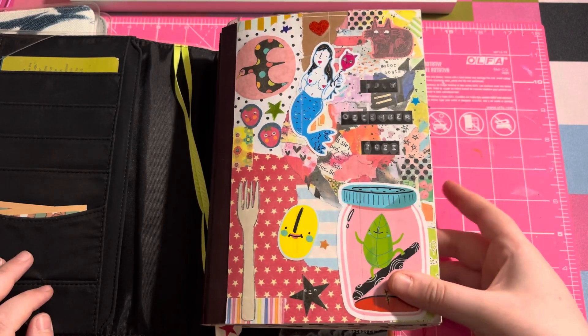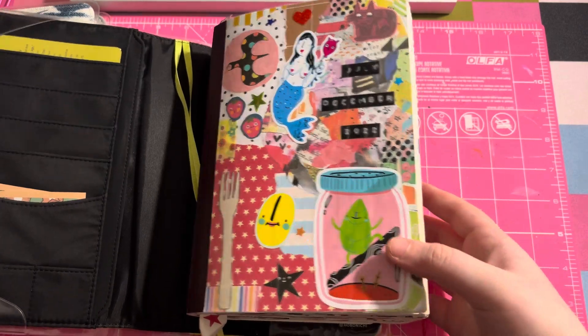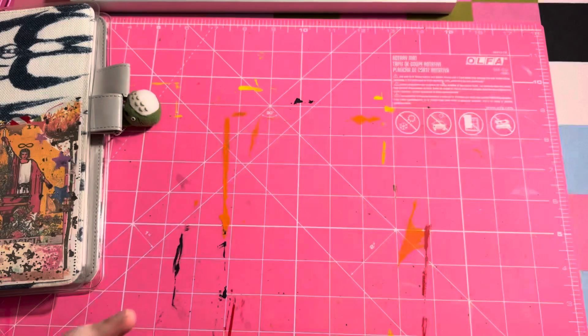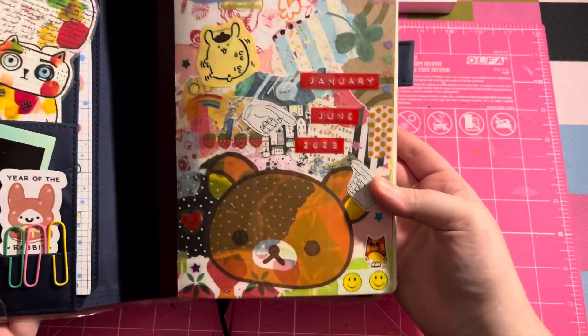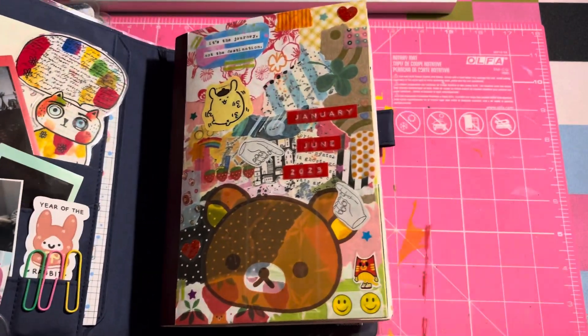This is my first ever completed Hobonichi cover — it's for July through December of 2022 and I really like how it turned out. And then this is January through June of 2023's cover, and I like this one too. So this is kind of the vibes we're going for.